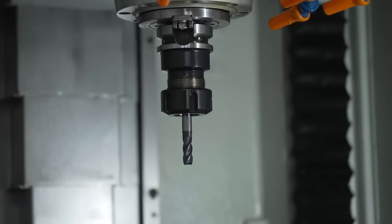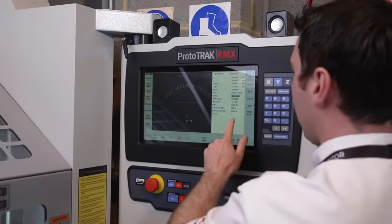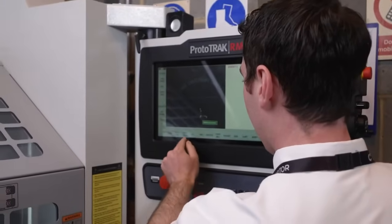One of the things I really love about the ProtoTrak is it has a DXF converter, which makes programming easier because all you have to do is put your drawing into it, select the features that you want to be machined, and the machine will do the rest for you.